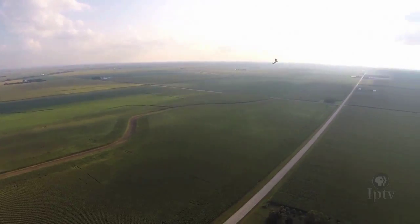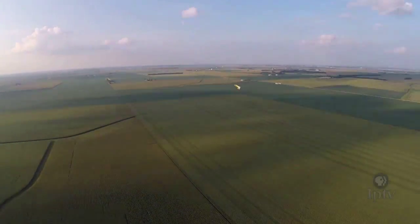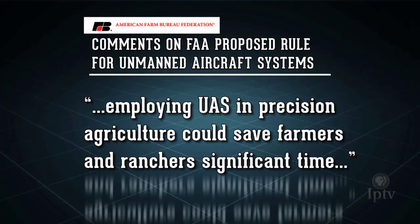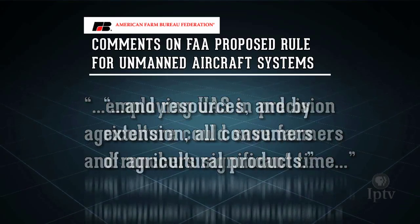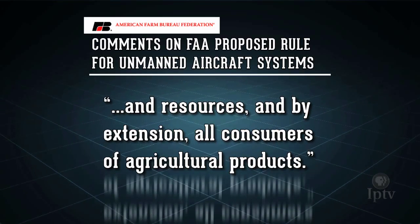Several voices weighed in on the government's recommendations, among them the American Farm Bureau, who wrote: employing UAS in precision agriculture could save farmers and ranchers significant time and resources, and by extension, all consumers of agricultural products.